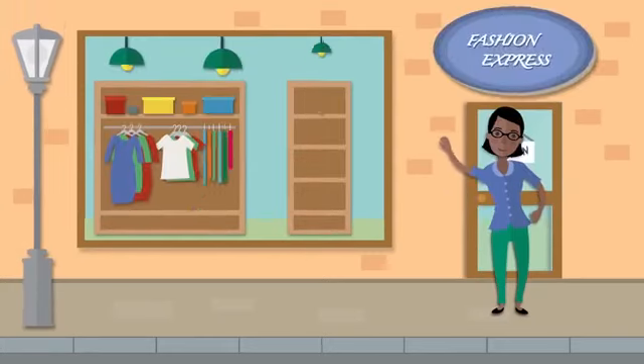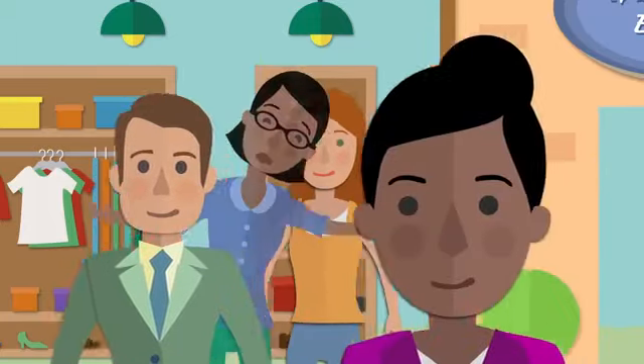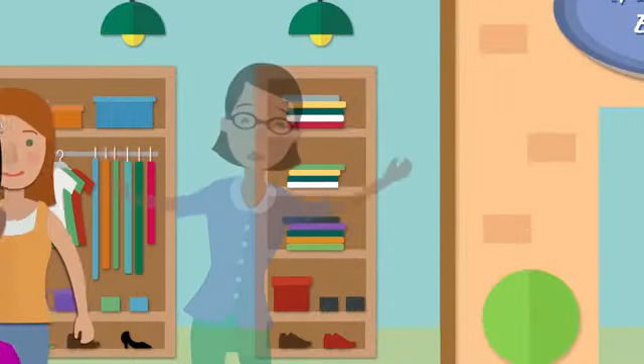Your business is on its way to becoming a roaring success. But the reality is, if nobody knows your business exists, it may as well be invisible.